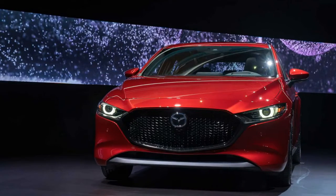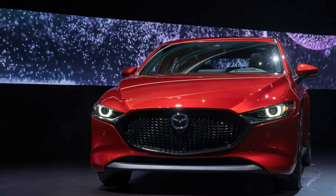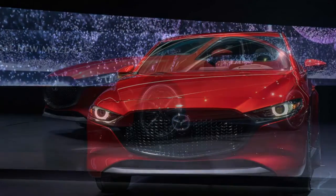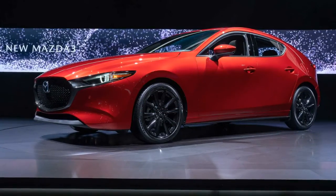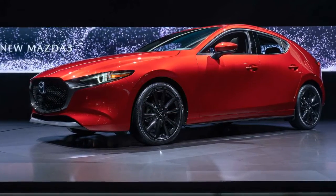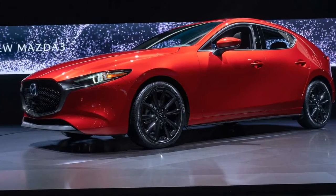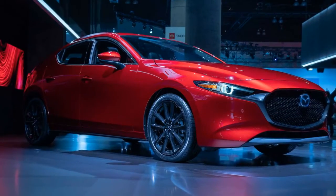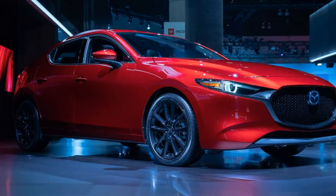The 2019 Mazda Mazda 3 introduces a radically new look for the brand's compact model. You can now build the sedan on the automaker's configurator, though as of this writing the hatchback isn't available to specify yet. The range-topping premium model costs $30,940 after adding all available accessories, while the base 2019 Mazda 3 sedan with front-wheel drive starts at $21,920 after the mandatory $920 destination fee.